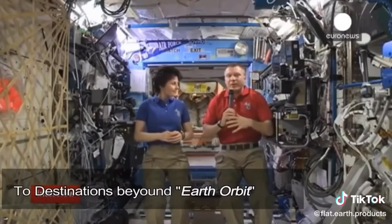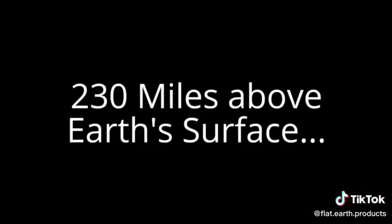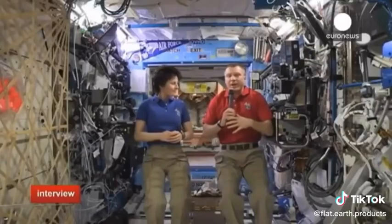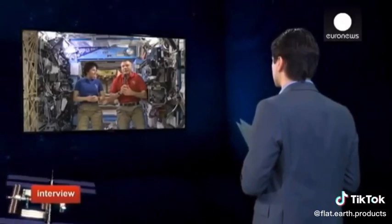Right now, we only can fly in Earth orbit. That's the farthest that we can go, and this new system that we're building is going to allow us to go beyond and hopefully take humans into the solar system to explore.